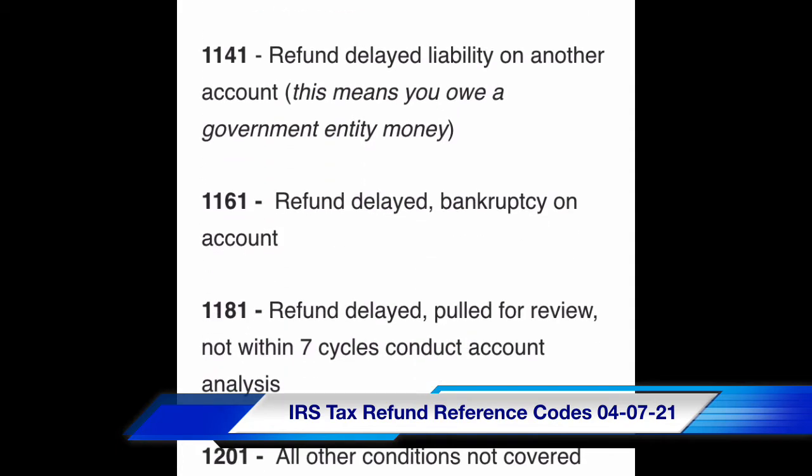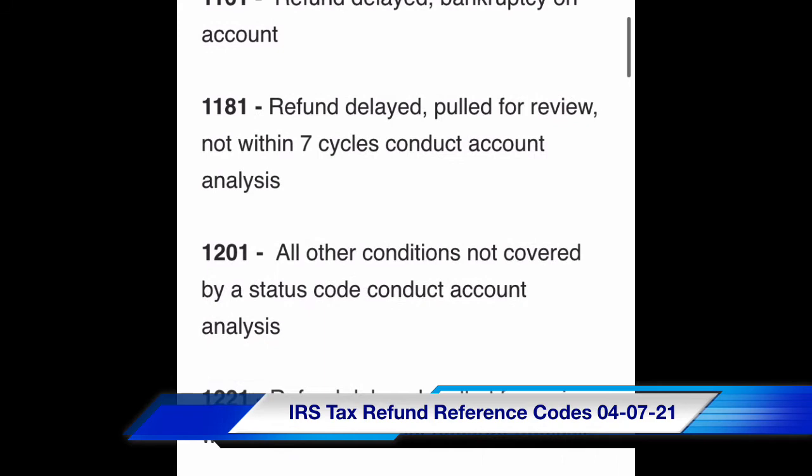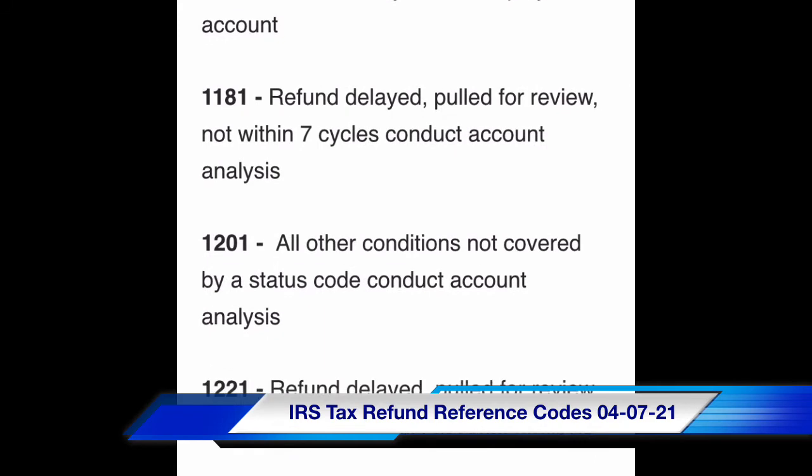Code 1161: refund delayed, bankruptcy on account. Code 1181: refund delayed, pulled for review, not within seven cycles — conduct account analysis. Code 1241: all other conditions not covered by a status code — conduct account analysis.